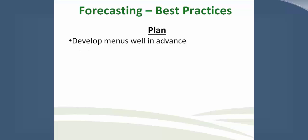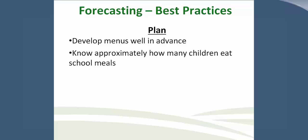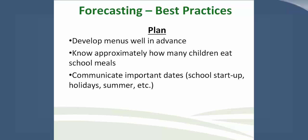Best practices in planning: develop your menus and plans well in advance. We recommend cycle menus to assist with forecasting. Know how many children eat at your school — are your counts increasing or decreasing? Do you know if your school district is declining or increasing in enrollment? You need to know this so that you can adjust your counts throughout the school year. Communicate your important dates like school start-up, holidays, and summer to all vendors and your state food distribution department, because this may impact service.